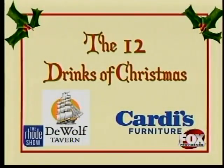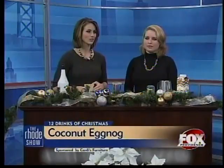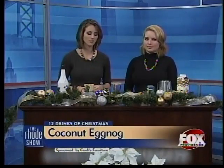It's the Roadshow's 12 Drinks of Christmas. We're getting into the holiday spirits and we're counting down the days with our 12 drinks. Each day we're going to show you how to make some fun and festive non-alcoholic drinks to make for your guests this season. And joining us to share a recipe is Kate Turner from DeWolf Tavern.